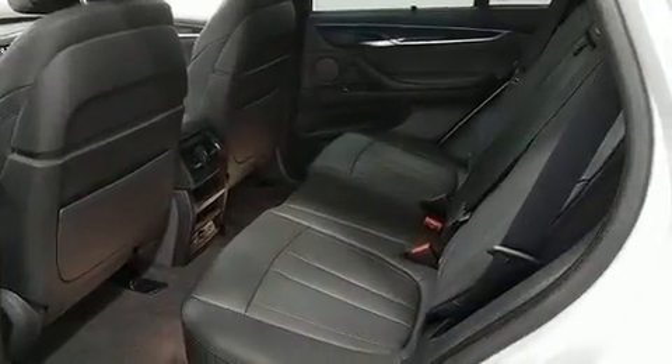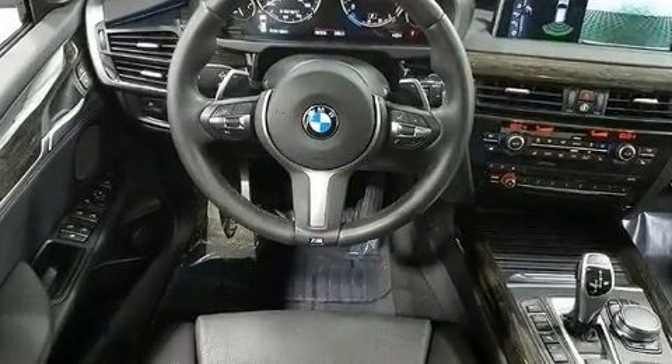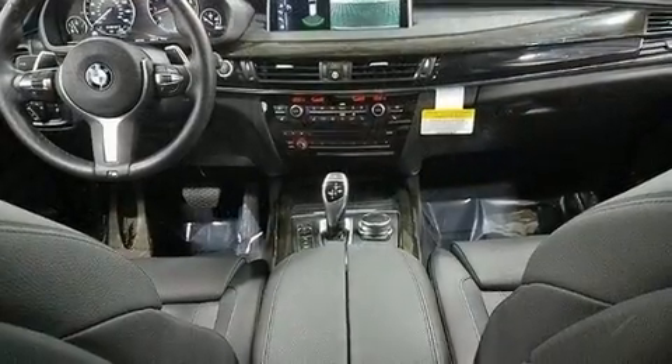BMW prioritized handling and performance with features such as automatic dimming door mirrors, a heated steering wheel, lane departure warning, and power seats.